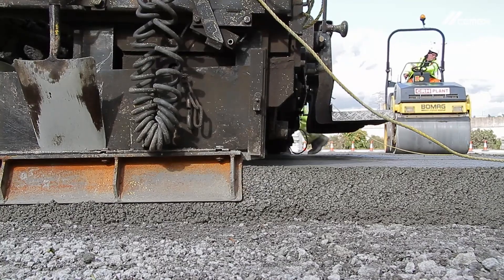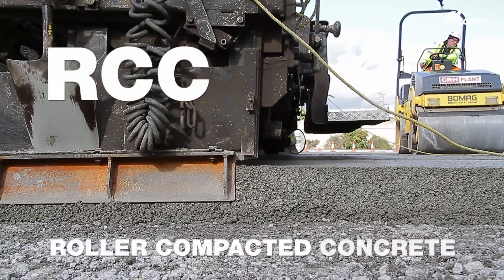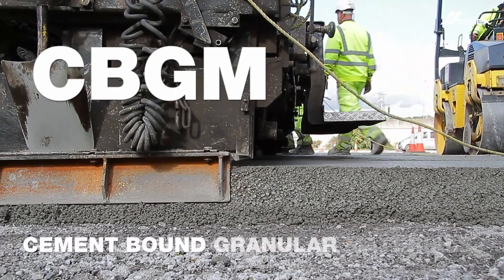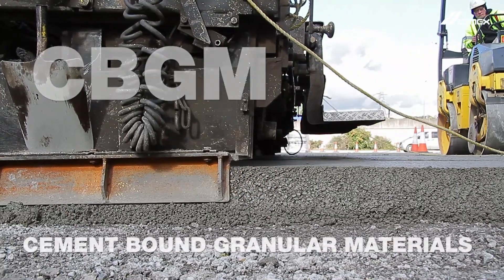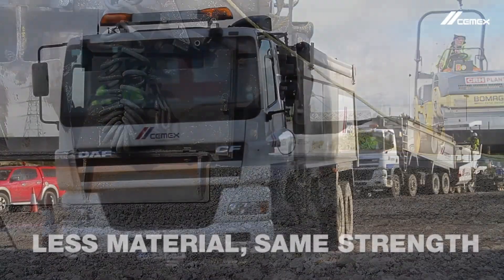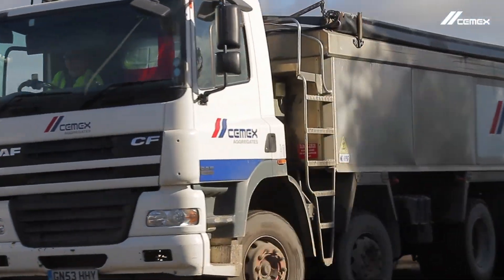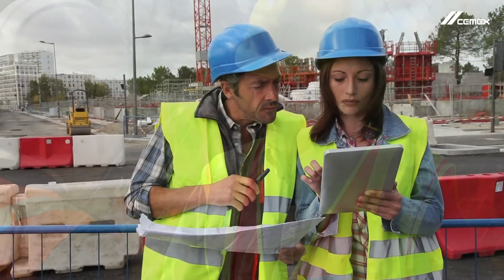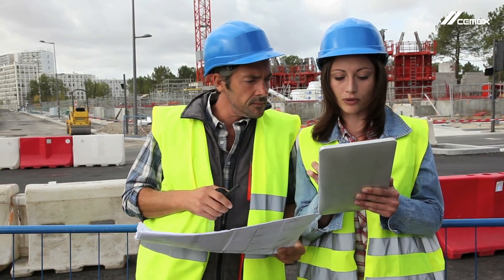This substitution of expensive bituminous binder courses and bases for CEMPAVE RCC — roller compacted concrete — or CEMPAVE CBGM — cement bound granular materials — means substantially reduced material volumes without any loss of strength. The solution is highly cost effective for road construction and offers professional road designers and engineers more options and flexibility to manage much tighter budgets.